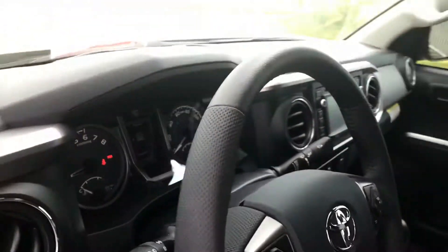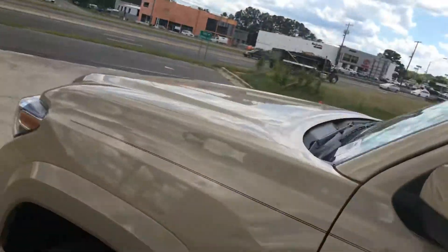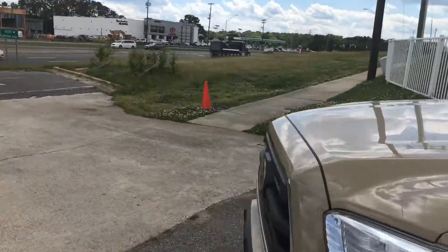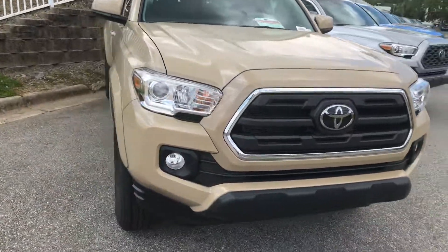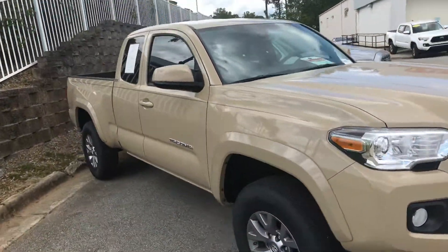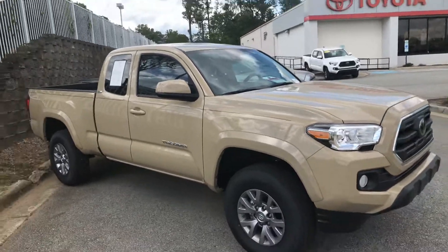Very sharp looking vehicle that we have here at Mark Jacobson Toyota. Again, my name is Hyro and you can reach me at 919-452-3230. Hope to hear from you guys soon — have a great day!